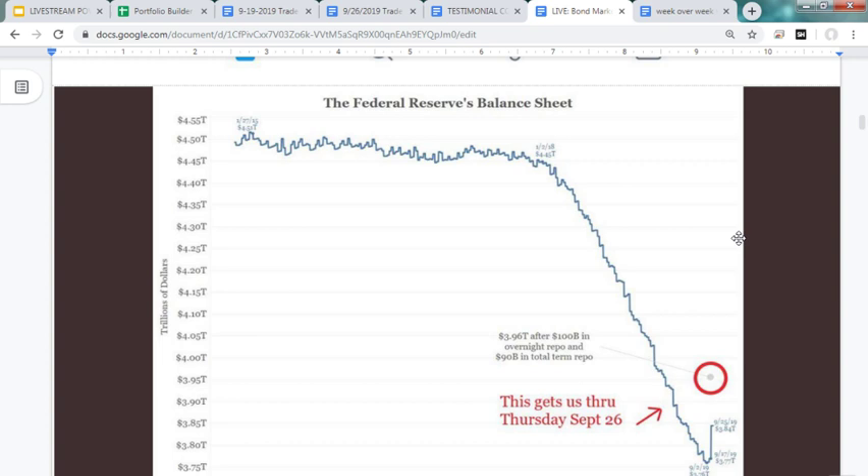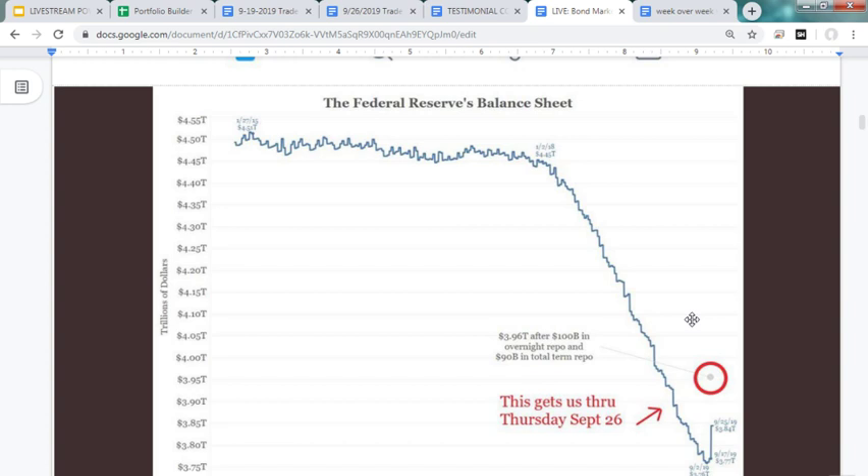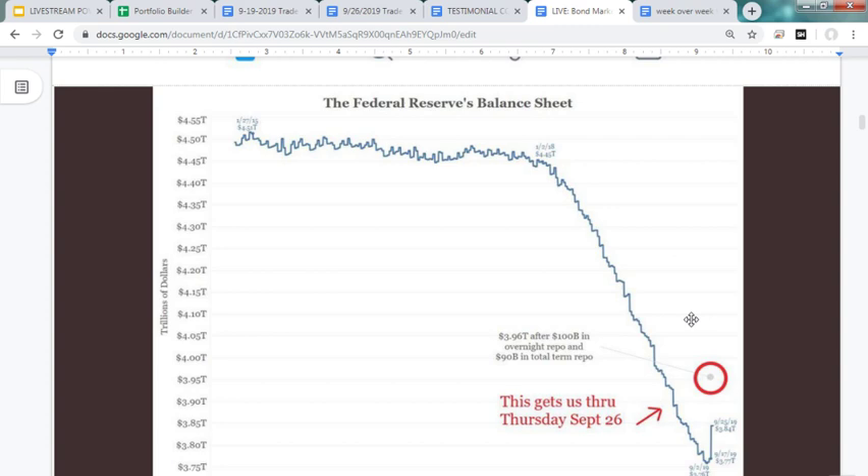Italy is on the verge of bankruptcy, Germany is in recession, and China risks losing its manufacturing sector. There's really no other place to invest right now. At the same time, there's a tremendous amount of money trapped in negative-yielding bonds — about $16 trillion. These investors have no way out, so they really need central banks to come in and pick up those bonds that have a guaranteed loss. Nobody wants to hold negative-yielding bonds to duration — they want to get out — and the central banks are going to have to pick up those losses, which may help explain the repo market madness we've been seeing.